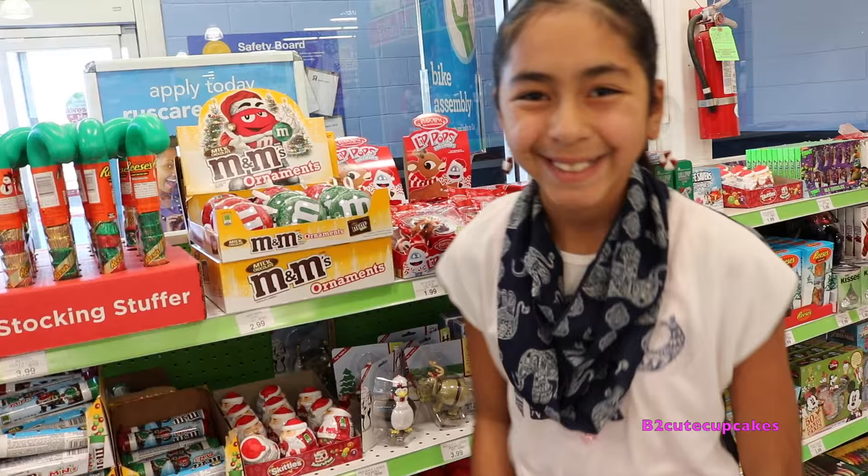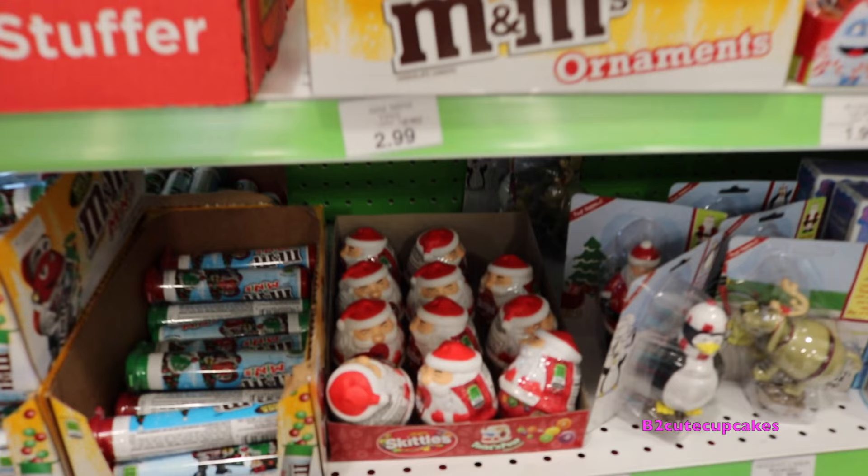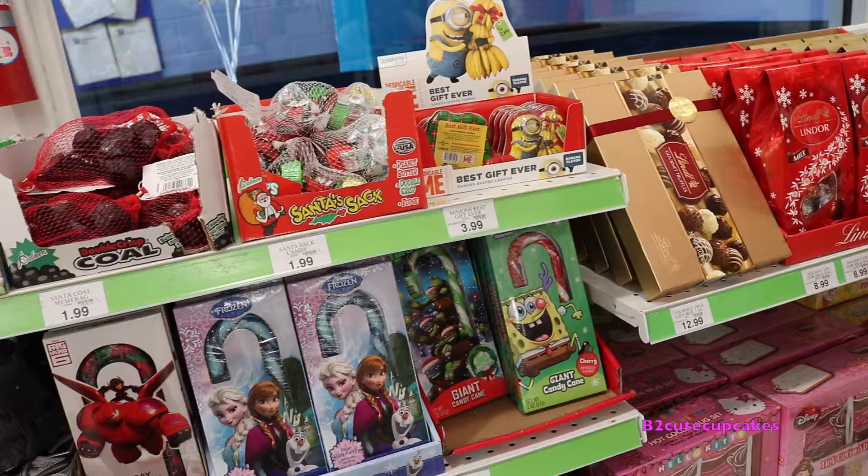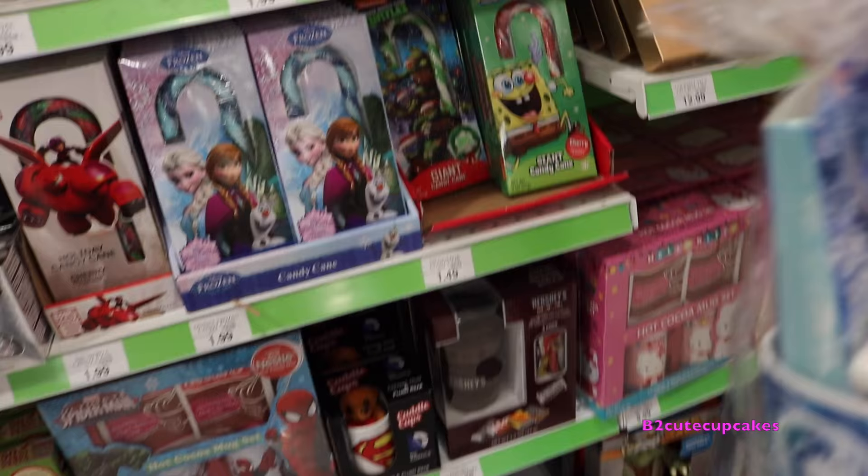I grab the cart. Wow, look at all this candy. They have Christmas candy. They have a bag of Skittles. They have so much more candy. They have a Rudolph and Hershey's. They have a lot of candy canes here.